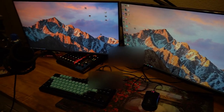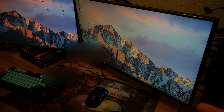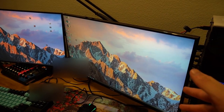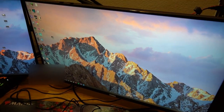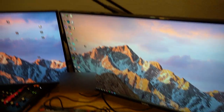Moving on to my monitors. This is a 27-inch NVIDIA G-Sync monitor, 144 Hz. It's a TN panel which is standard for gaming monitors, nothing crazy. Highly recommend it if you're looking for a gaming monitor — I would definitely get this. I'll drop all the links in the description below.